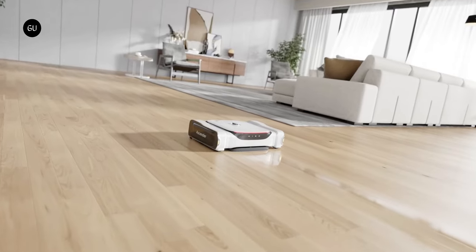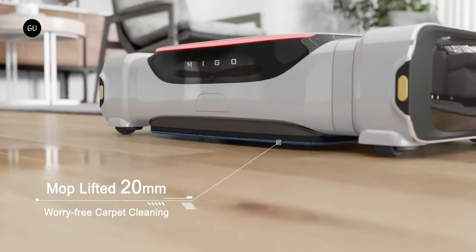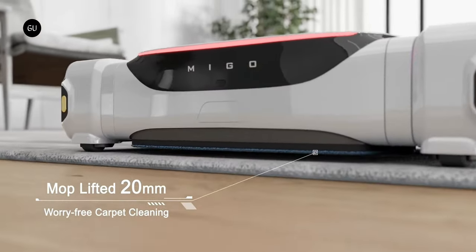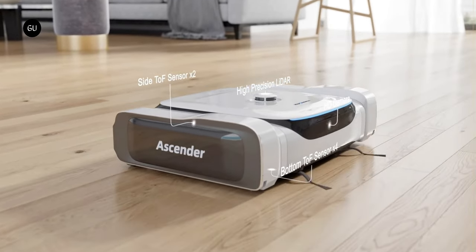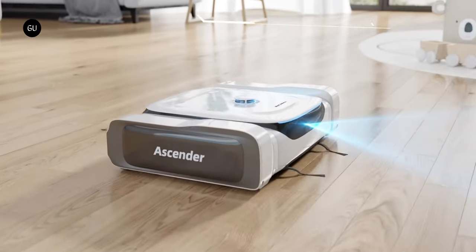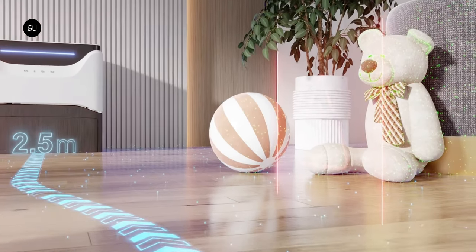All of these tools provide data to an integrated 5-teraflop AI computing engine. The Ascender is also able to detect the difference between carpets and hard floors, automatically vacuuming the former and mopping the latter. It delivers 9,700 pascals of suction when vacuuming, and 17 newtons of pressure when mopping.